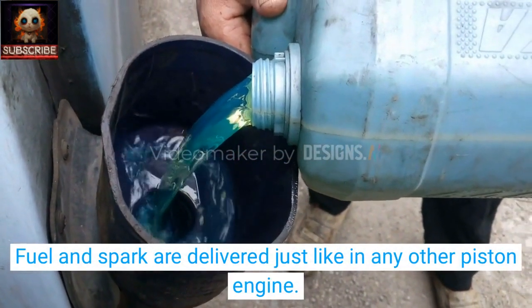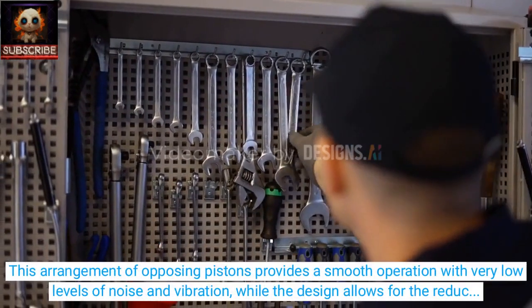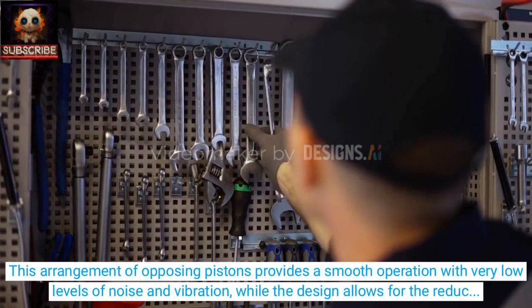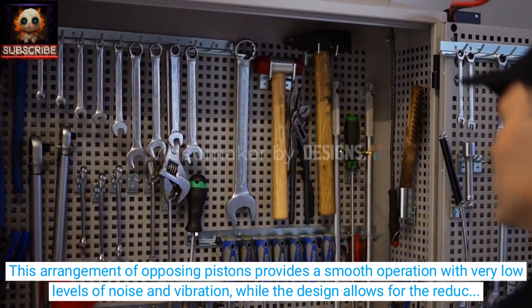Fuel and spark are delivered just like in any other piston engine. This arrangement of opposing pistons provides a smooth operation with very low levels of noise and vibration, while the design allows for the reduction of the overall engine size.